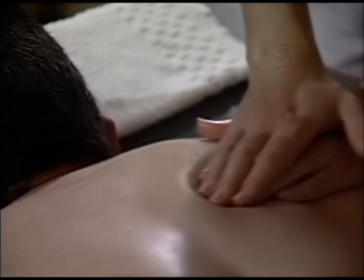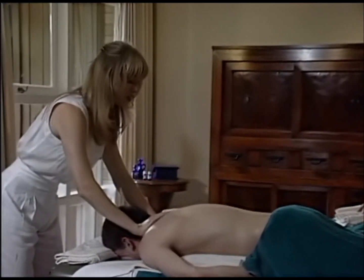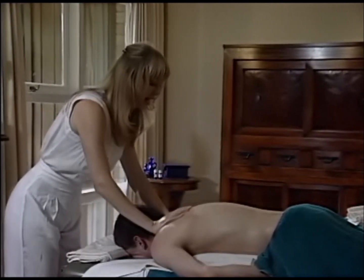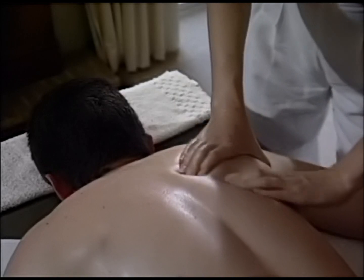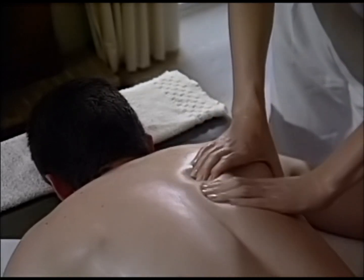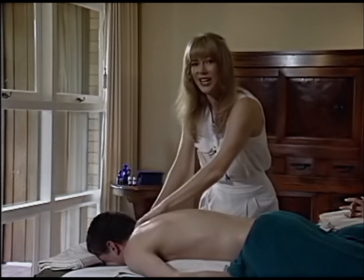I can feel some tension around here, Brenton — is that a bit sore? You'll often find sore spots up around the top of the shoulders. This is an area where we can go into the next key stroke, which is called kneading. When you knead the body, you grasp the muscle and squeeze it gently in your hands — it's sort of like kneading bread.